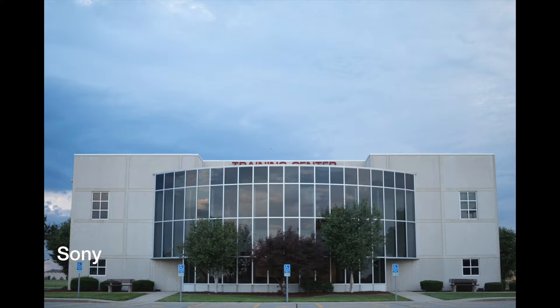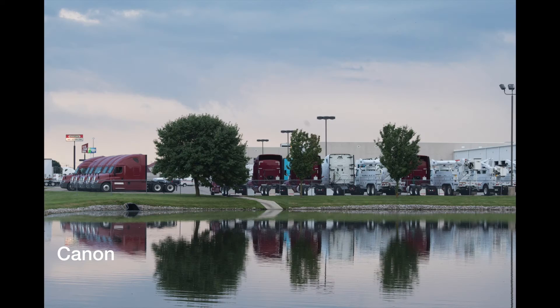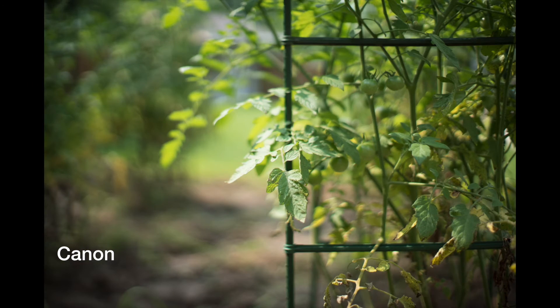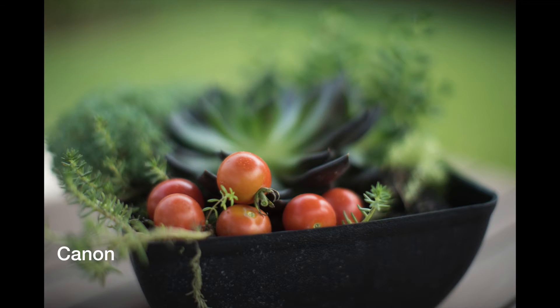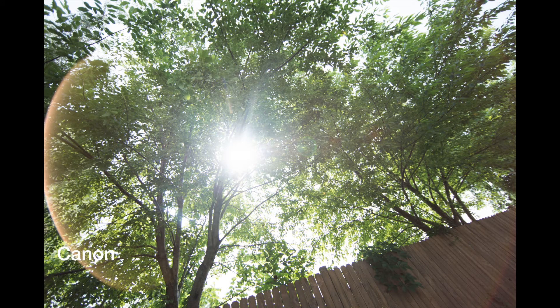Some of these photo comparisons you can't tell much, some you can tell more. Just a quick recap: depth of field — you can tell the Canon wins. Canon wins with the sun flare too. And Sony wins with the sharpness and color. Love that Canon sun flare — look at it.